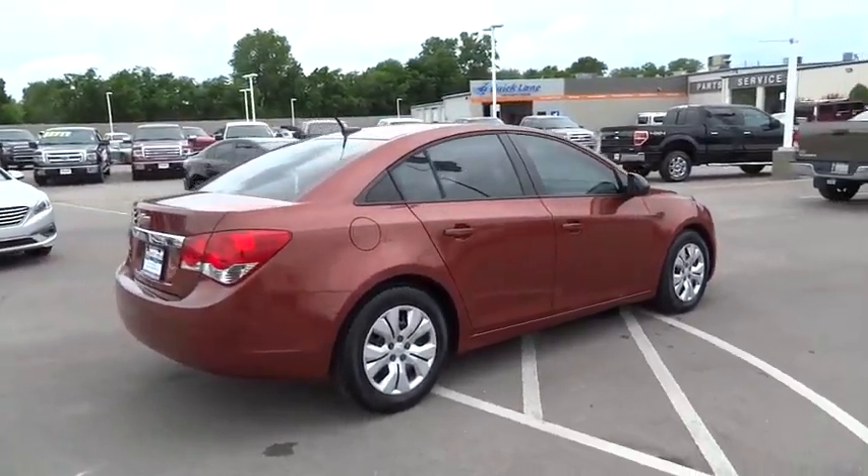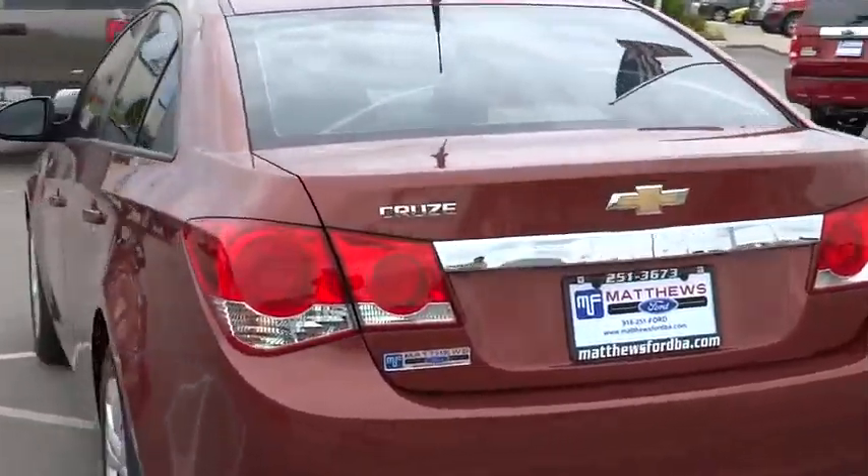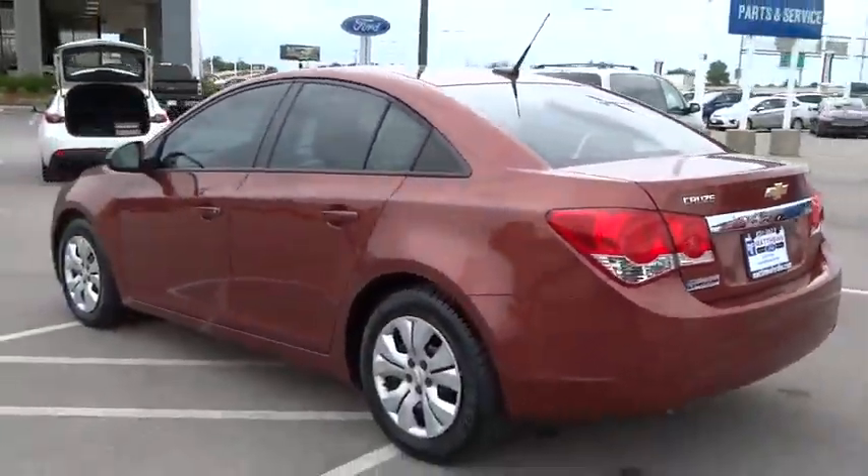Stability control. Traction control. Anti-lock braking system. Keyless entry. Steering wheel audio controls. Bluetooth. Adjustable steering wheel. Power steering.